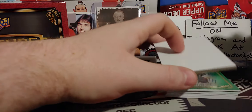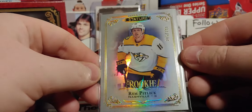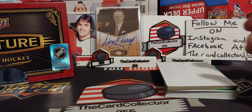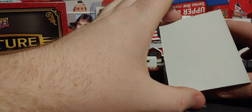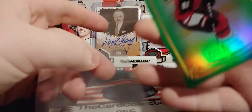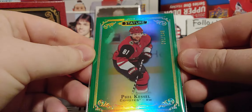So this should be our numbered rookie, and it is — out of 399, Rem Pitlick. Card number three, non-colored Rem Pitlick out of 399. That's pretty nice. Should be getting into some of the good stuff next. So next we got Phil the Thrill Kessel out of 149 — in that photo he's with Arizona. Very cool looking card, out of 149 green.